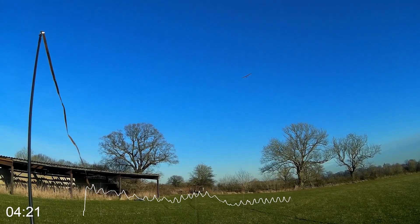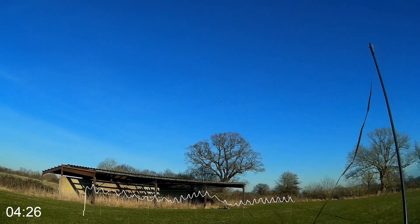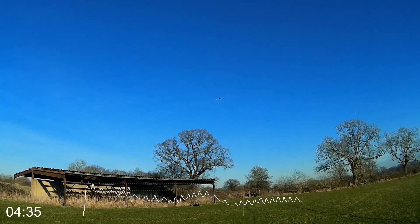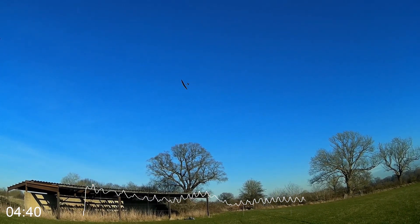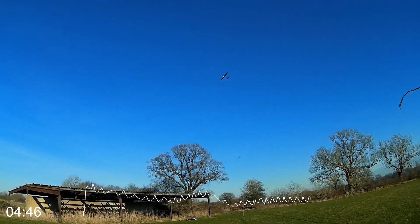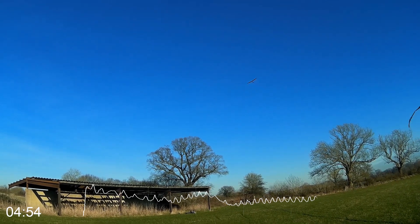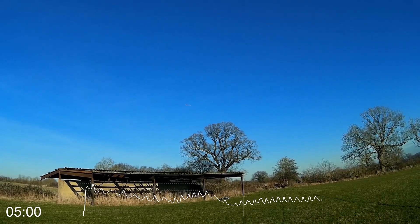A bit tight there. I'm going to flatten those turns out. It's not really moving downwind very fast, is it? There's barely enough lift to stay consistent.